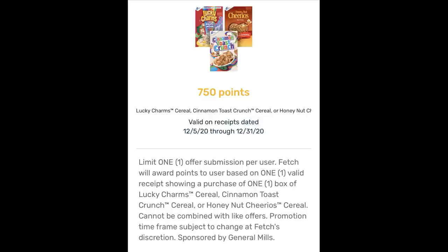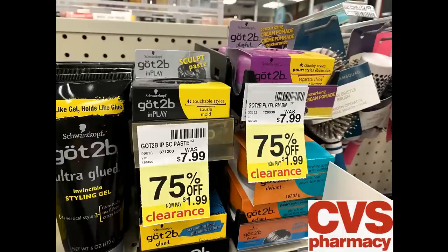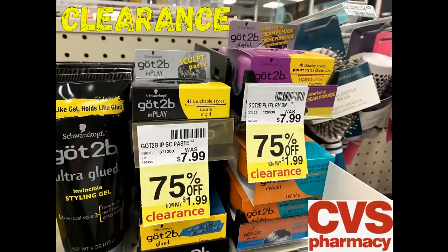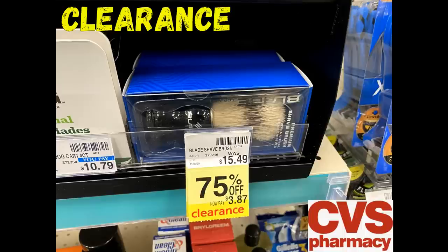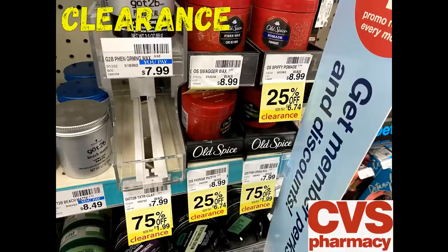I checked Fetch Rewards and there's a rebate on General Mills cereals — select items like Lucky Charms, Cinnamon Toast Crunch, and Honey Nut Cheerios for 750 points. Always redeem to your rebate apps for bonus points. Also a reminder: if you're making men's baskets or looking for stocking stuffers, there are got to be hair products on clearance for 75% off, plus a ton of shave and beard clearance. Check those sections out — you might find some great holiday goodies and save some money.